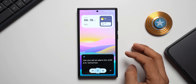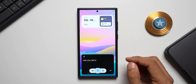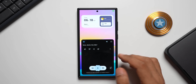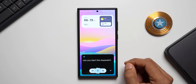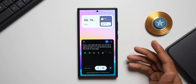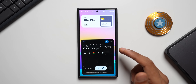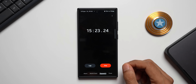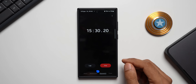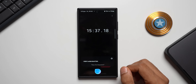Gemini can set an alarm for 6 a.m. tomorrow and can set a reminder as well. However, it cannot start the stopwatch — it says it can't help with that and suggests using the built-in clock app. Bixby, on the other hand, can start and stop the stopwatch just fine. So Bixby is able to handle those system-level tasks, but Gemini struggles with them.